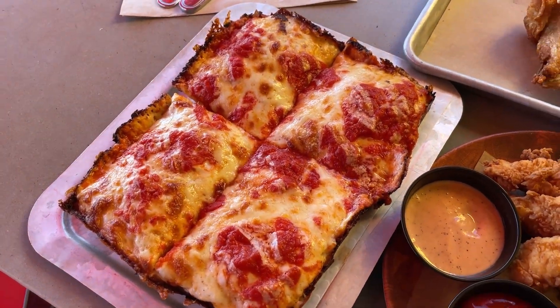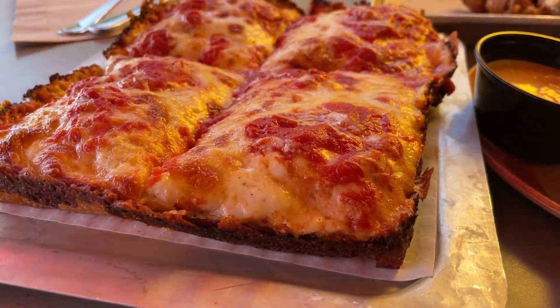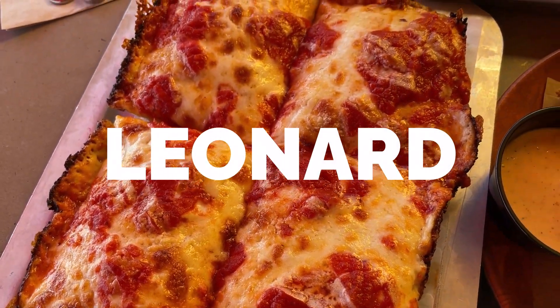The Detroit-style pizza — crazy. With the crushed tomato sauce on top, it kind of reminded me of deep dish. But I really liked this concept, and everything I ate at Flyby was top-notch. Justin Leonard approved.